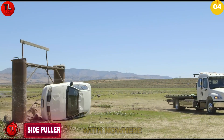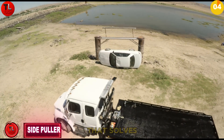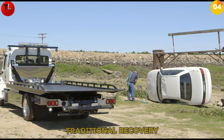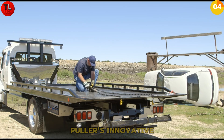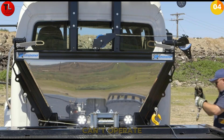Stuck against a wall with nowhere to go? This changes everything. Meet the Side Puller from In The Ditch — the recovery tool that solves one of the toughest challenges: pulling a vehicle trapped against a wall, jersey barrier, or guardrail. Traditional recovery methods fail when there's no room to maneuver. The Side Puller's innovative design applies lateral pulling force from tight spaces where conventional winches simply can't operate.